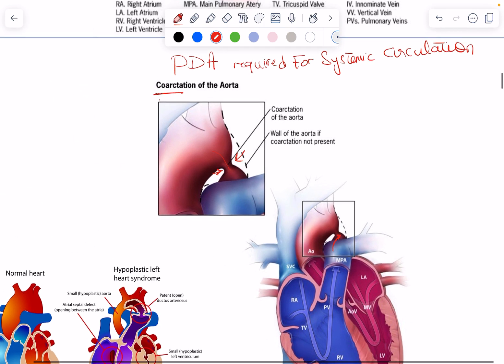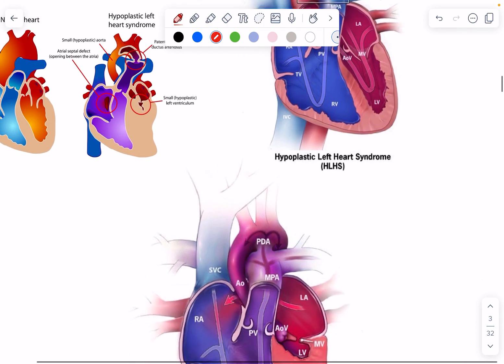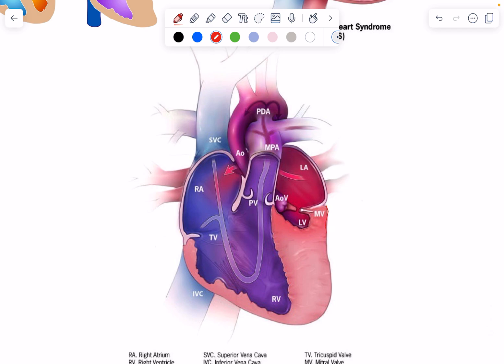Another ductal-dependent lesion required for systemic circulation is hypoplastic left heart syndrome. As you can see in this picture, the left ventricle is very small and hypoplastic — even the left atrium and aorta are really small — so it's not generating enough pressure to push blood to the systemic circulation. In this case, a PDA is very beneficial: the right side of the heart pumps well, and some blood can reach the systemic circulation through the PDA. Yes, there is mixing and this can lead to some cyanosis, but at least oxygen is reaching the tissues rather than blood not flowing to them at all.